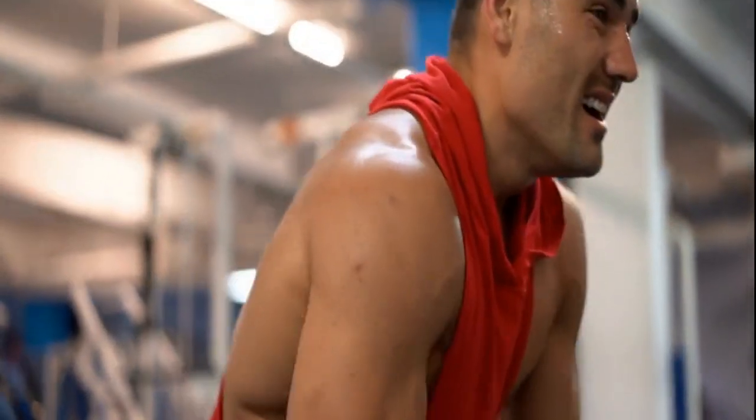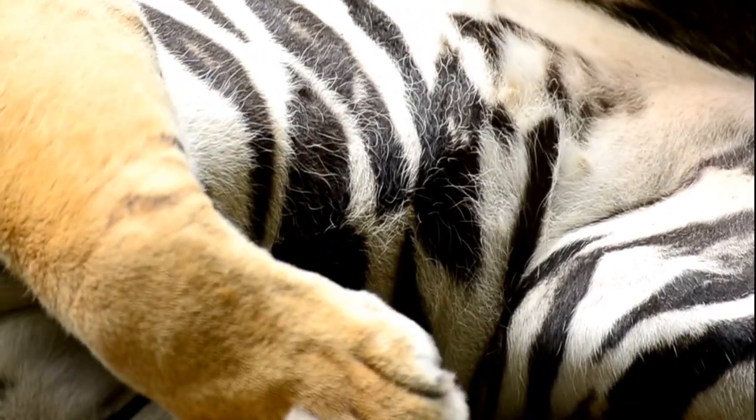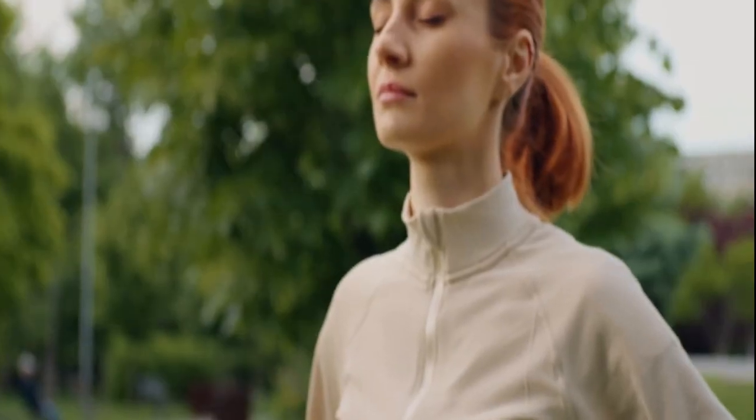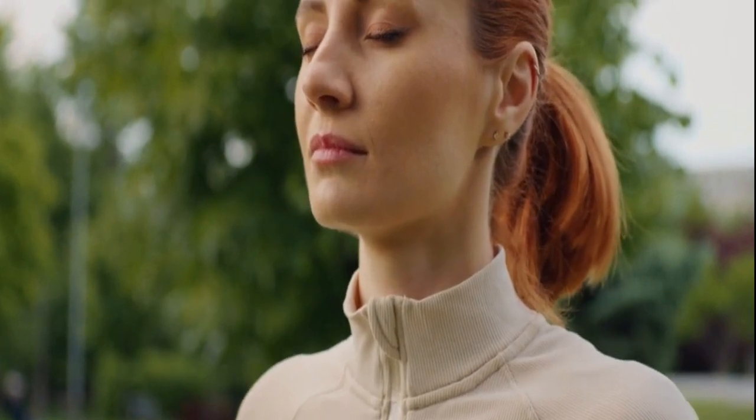Progressive Muscle Relaxation (PMR): Syncing Breath and Body. Understand the synergy between breath and body in progressive muscle relaxation. Explore how this technique, combining deep breathing with muscle relaxation, promotes a profound sense of calmness.